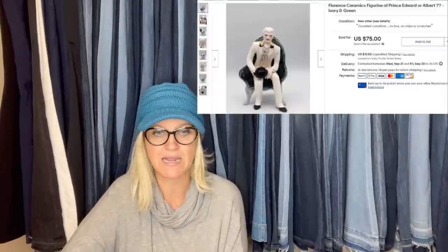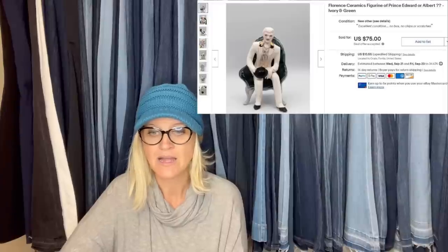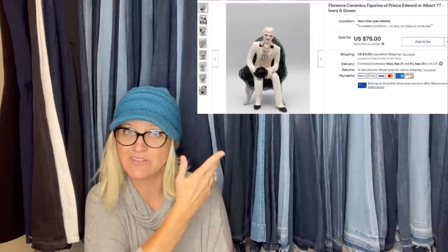The first one comes from Bolo Buddies member AEG's Estate Treasures. This is her eBay store. She picked up this ceramic figurine at a local thrift store for $3 and sold it for $75 plus shipping. It took about three months to sell.